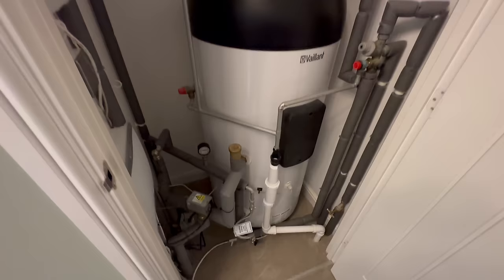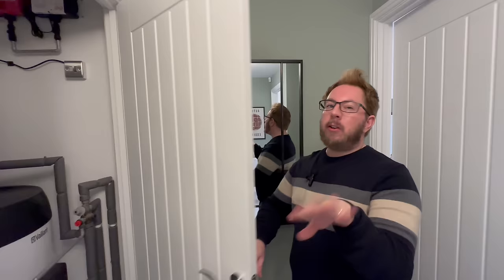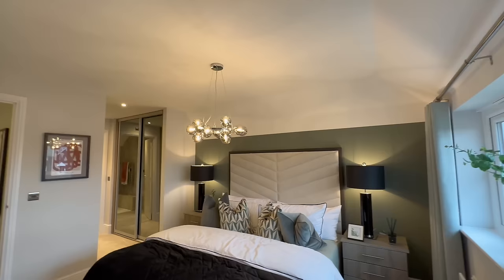Just along the landing there's a storage cupboard with your hot water cylinder. The heat pumps are by Vaillant — a very good manufacturer who have switched to heat pump technology — so you're getting really good quality. You still need a small cylinder cupboard but it's neat and tidy with nice solid shelves.